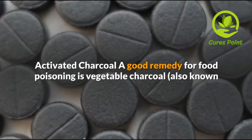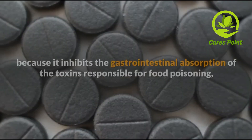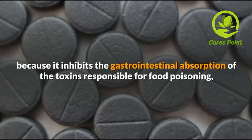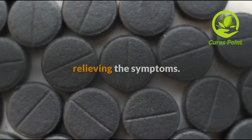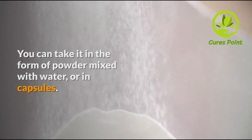Activated charcoal. A good remedy for food poisoning is vegetable charcoal, also known as activated charcoal, because it inhibits the gastrointestinal absorption of the toxins responsible for food poisoning. To relieve the symptoms, you can take it in the form of powder mixed with water or in capsules.